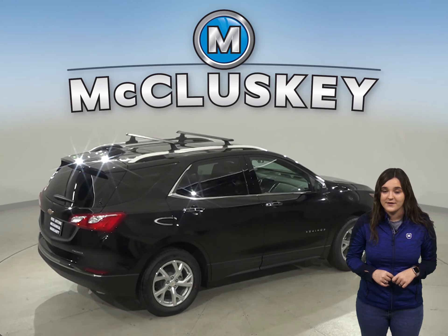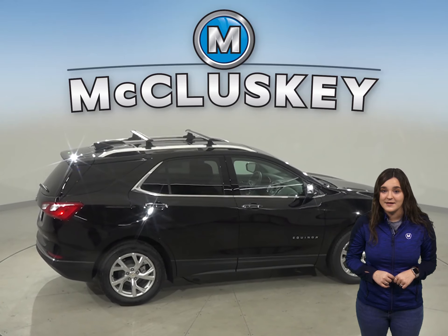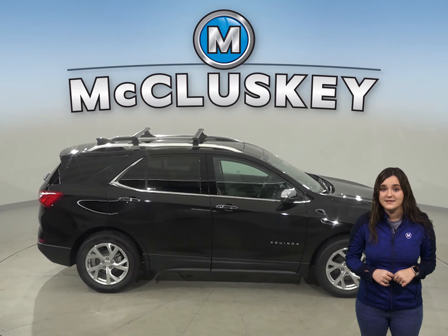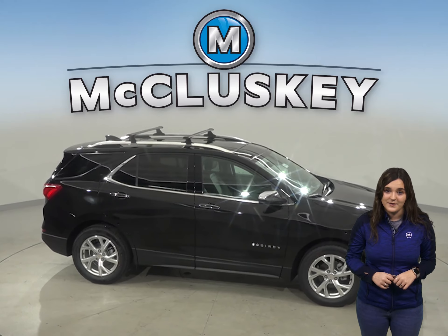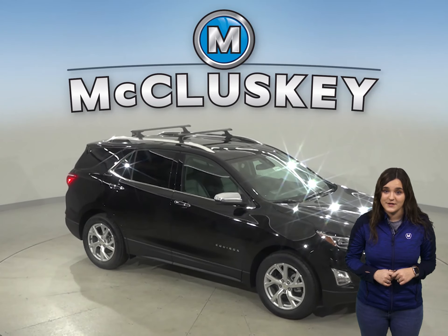For better stopping power, the Equinox brake rotors are larger than those on the Tucson. The stopping and braking test applied by Motor Trend gave the Hyundai Tucson another black eye. The Tucson, in the 60 to 0 braking test, stopped at 128 feet. The Chevrolet Equinox stopped at 119 feet — a full nine feet shorter than the Tucson.